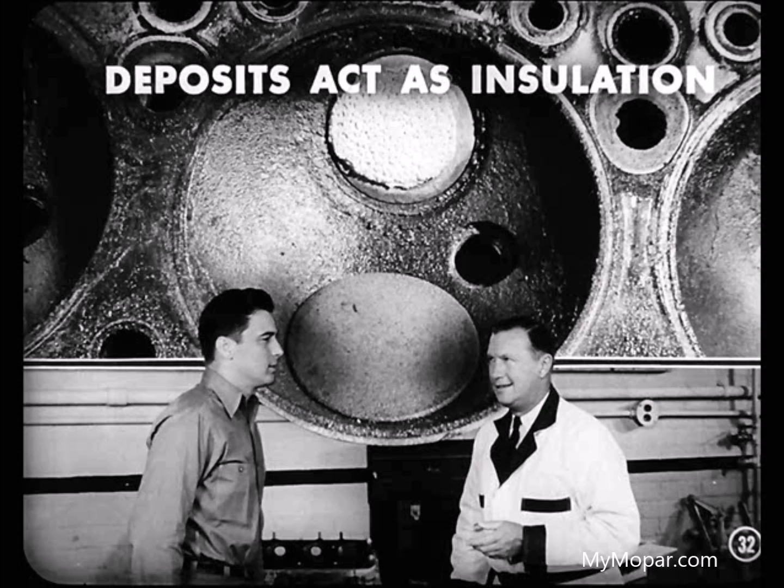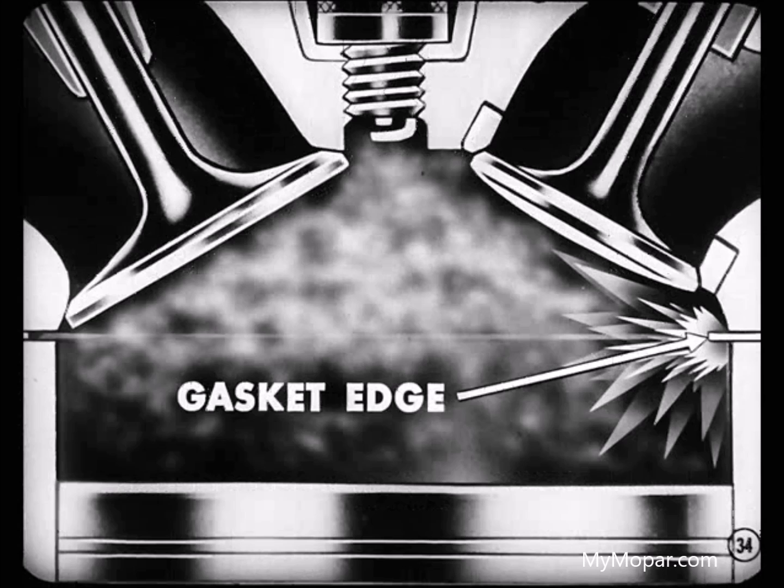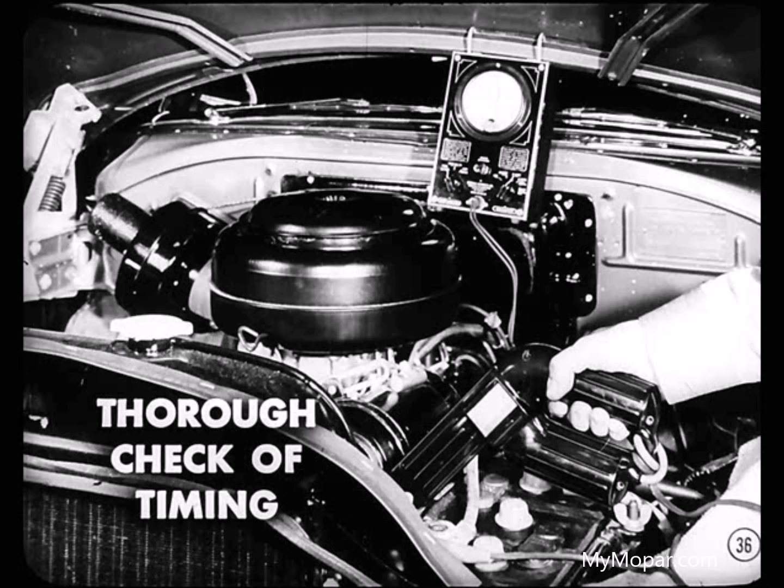Deposits act as insulation and won't let the cooling system dissipate the heat fast enough. This raises combustion temperatures, causing hot spots in the chamber. Some of the deposits glow, stay white-hot, and keep firing the mixture before the plug can do it. A poorly fitting metal head gasket can also cause pre-ignition — gasket edges sticking into the chamber can become white-hot, and there's pre-ignition. A thorough check of timing is the best place to start correcting pre-ignition.